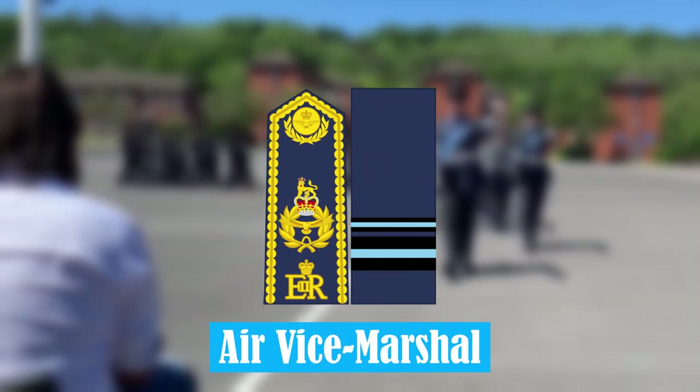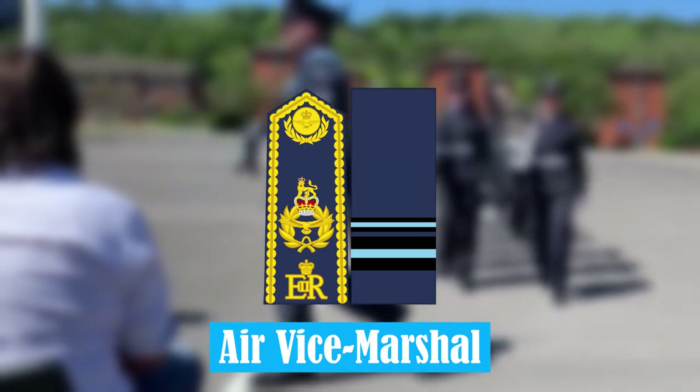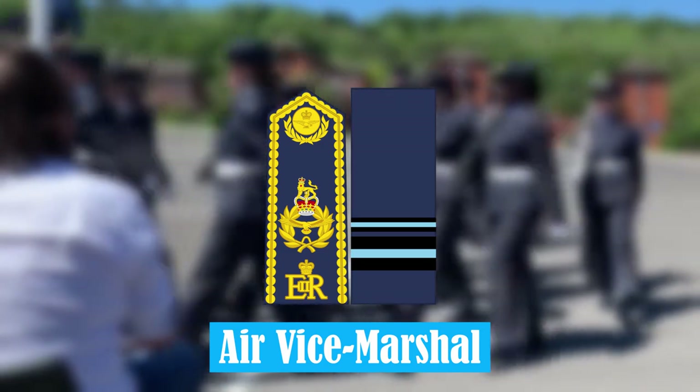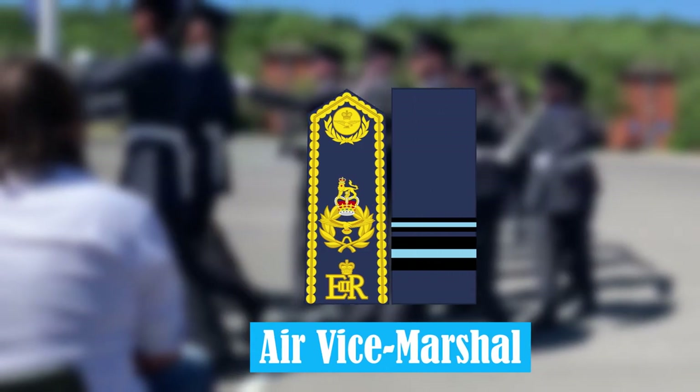Air Vice Marshal. The Air Vice Marshal is a two-star rank, and equivalent to a Major General in the British Army. At this rank, it is common for them to take command of an RAF group.